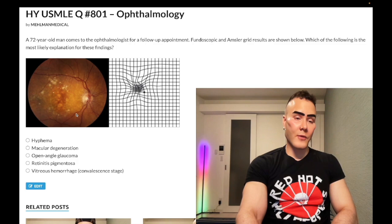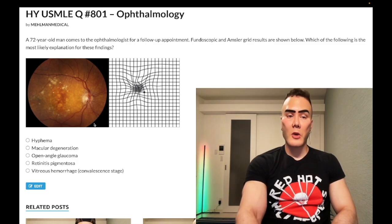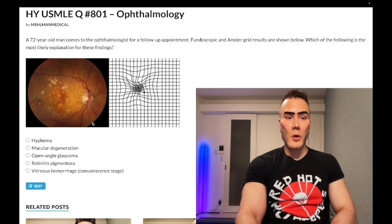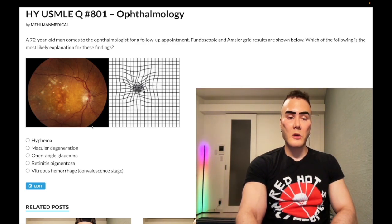And then similarly, you look at the fundoscopy. Couldn't you imagine that these retinal vessels, these retinal arterioles, they look a bit more conspicuous or prominent than you probably would otherwise see on a fundoscopy, in combination with these conspicuous yellow lesions which are known as drusen. They are lipoproteinaceous deposits — lipid and protein in composition.